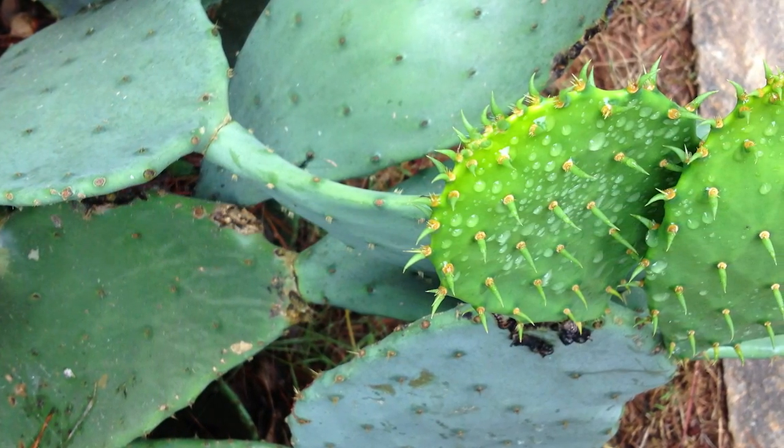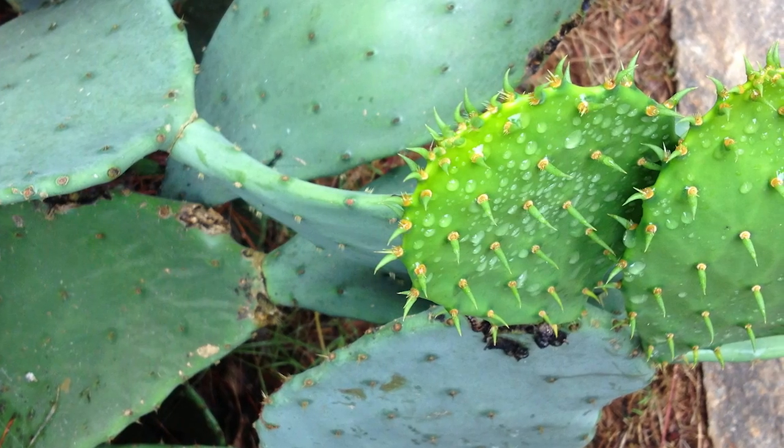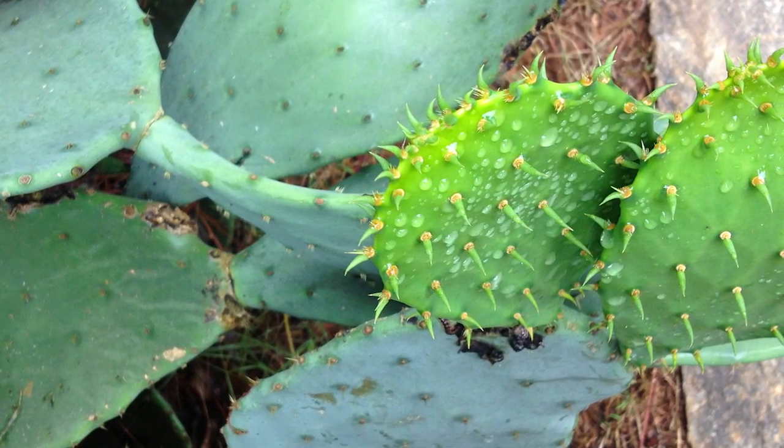Her interest in green chemistry came from her grandmother, who told her of using cacti to clean river water in rural Mexico as a young woman. They will take the cactus plant, they will cut it, they will boil it,